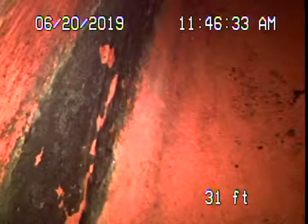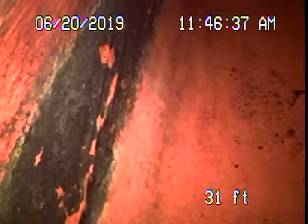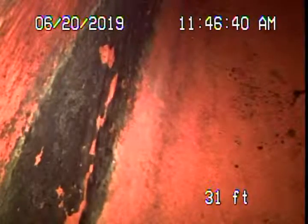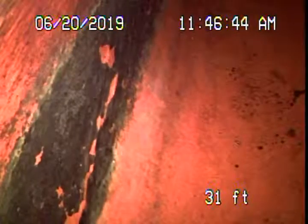We might have lost the video because apparently the electricity went off for a second. But we're continuing our inspection here from the clean-out in the front, which basically gets us all the way to the city connection — the street — there's the city sewer.